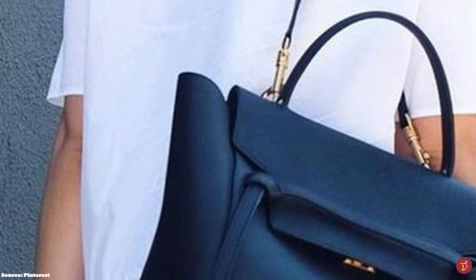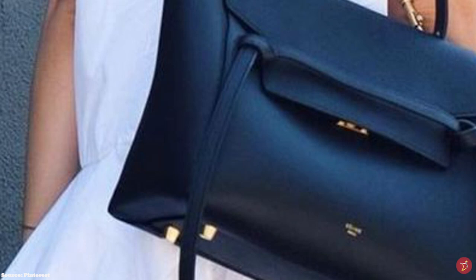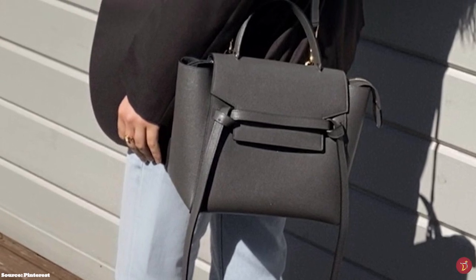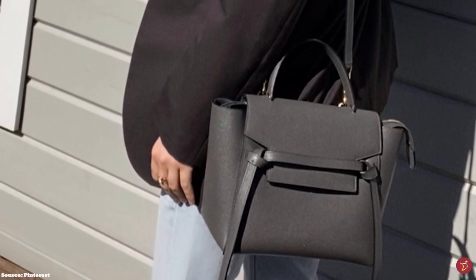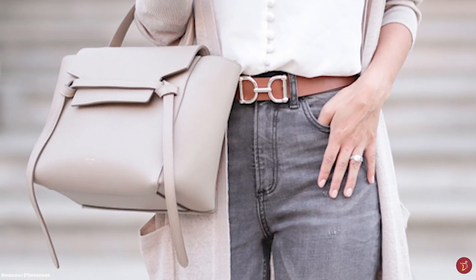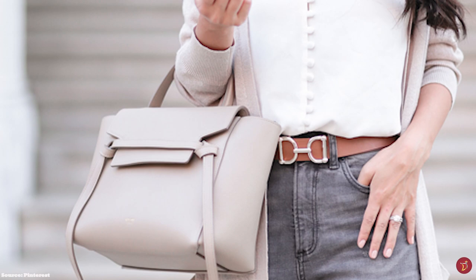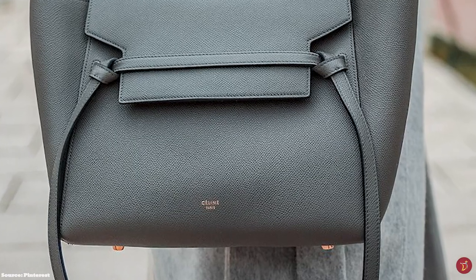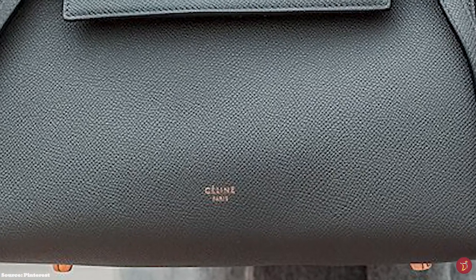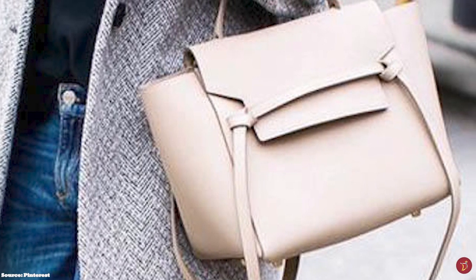The Celine Belt Bag continues to be a staple for Celine, with its subtle, chic detailing and clean construction that imbues a Parisian chic allure, embodying Phoebe Philo's signature restrained elegance. It is an understated, simple and minimalistic bag, ideal for the more sophisticated fashionista. With its feminine touch and unique look, the Celine Belt Bag is more than stylish — it's a statement piece suitable for various occasions, whether daily, for work or travel, and can be dressed up or down.